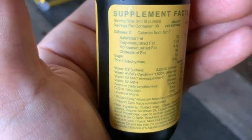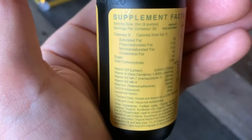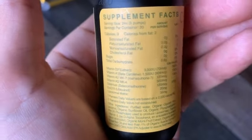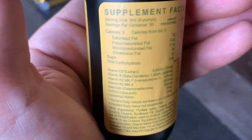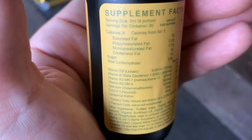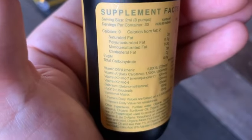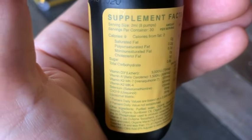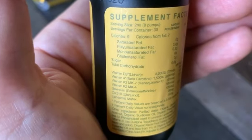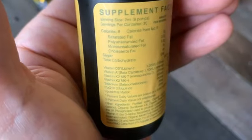Not only do we have the Menoquinone-7, MK7 version, but we also have MK4 — 500 micrograms per serving. They both serve different aspects in terms of their actions. MK7 takes calcium and puts it into the bone. MK4 takes calcium out of the brain, the pineal gland. It also allows calcium to go through the placenta during the birthing process — so super important, critical for mothers.